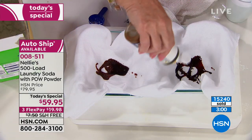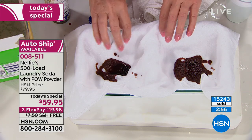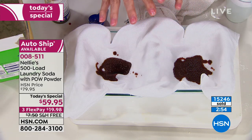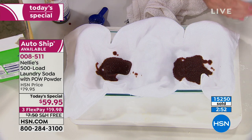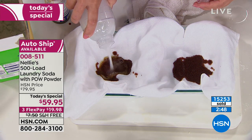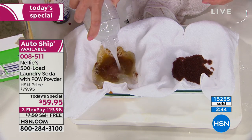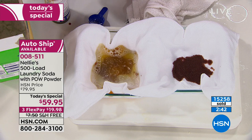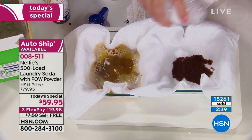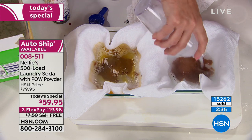I mixed up a solution of Nelly's and a solution of the leading detergent, then obliterated a brand new pure organic cotton diaper with iodine. Here's the detergent side — and here comes the Nelly's side, showing you what the Pow Powder makes. You can see it starting to lighten already. On the detergent side, the iodine just spreads — it turns into literally swamp water. On the Nelly's side, it not only doesn't spread — it contains it, and it's already getting lighter.